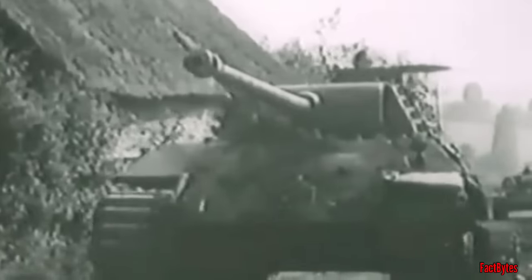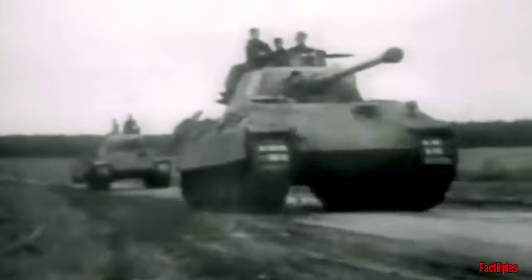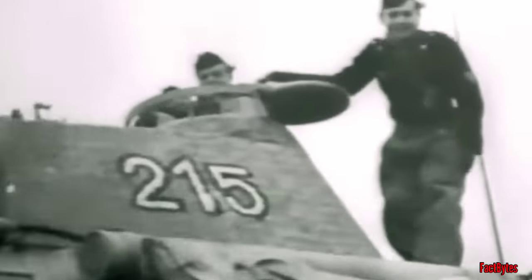Perhaps a more interesting question in evaluating Second World War German tanks is: what was the most significant design? Here, significant means which tank had the greatest impact in battle. The Panther was in some ways superior to the Tiger. It had a better iron triangle balance than the Tiger, because it had a higher power-to-weight ratio, providing improved cross-country mobility.